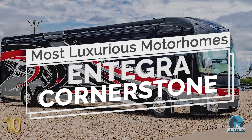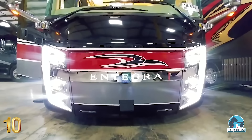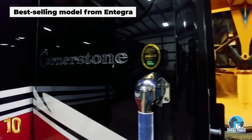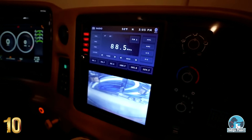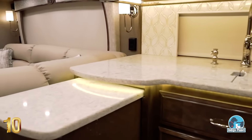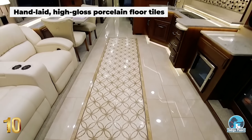Number 10: Integra Cornerstone. With its unmatched style and carefully selected craftsmanship, the Cornerstone is one of the best-selling models from Integra, delivering the ultimate luxury experience, perfect for travelers who are looking for great value for their money. The opulent interior features high-class quartz countertops, hand-crafted hardwood cabinetry, upscale porcelain tile floors, and Italian leather furniture.